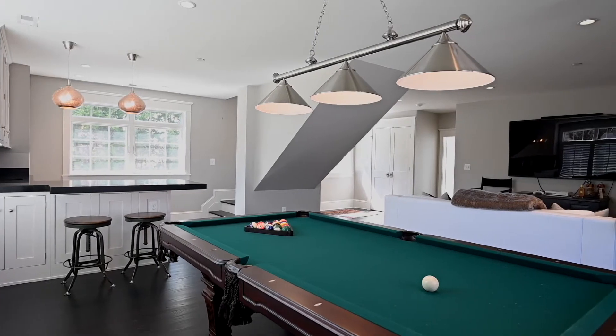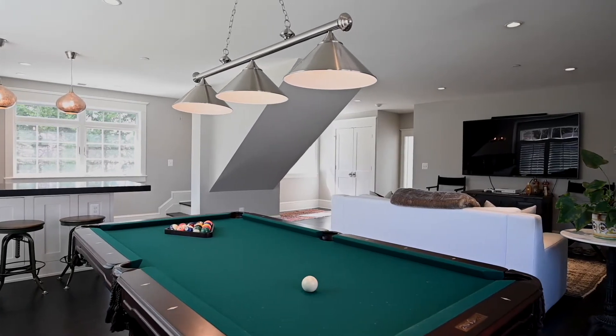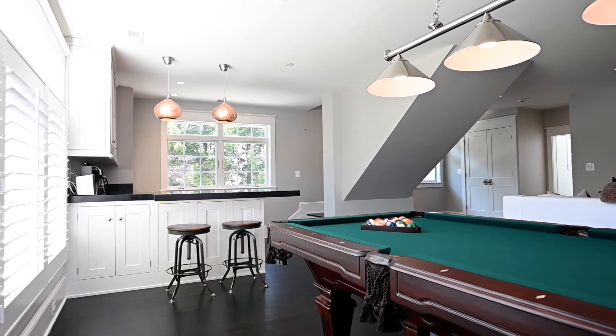Best of all on this floor, there's a large game room that'd be perfect for pool, ping-pong, and a big screen TV. There's even a kitchenette with wet bar so you don't have to go downstairs for your favorite snack or beverage.